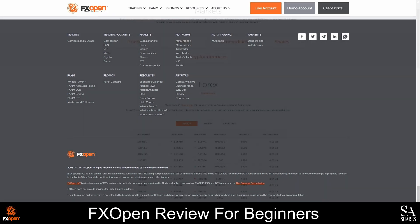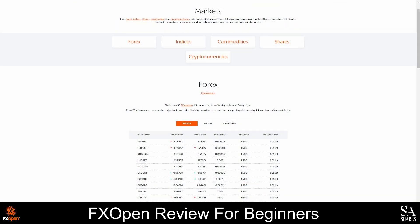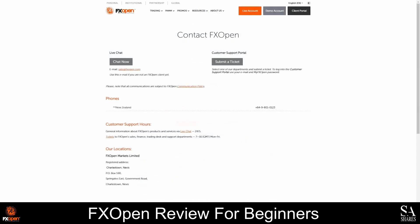FXOpen currently offers more than 50 currency pairs, with spreads starting as low as 0 pips, and they also offer a variety of indices, commodities, shares, and cryptocurrencies. The customer support team is available 24 hours a day, and you can reach them via email, live chat, or telephonically. You can also submit web tickets directly from the website using the customer support portal.